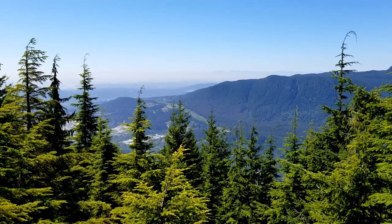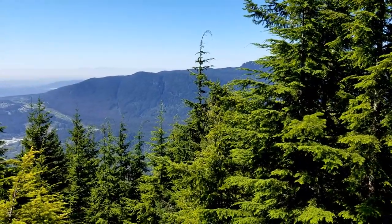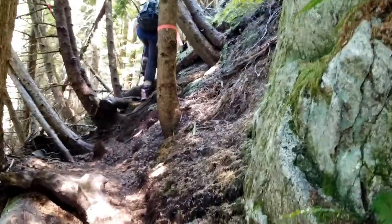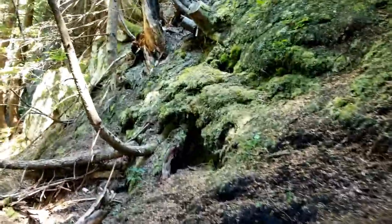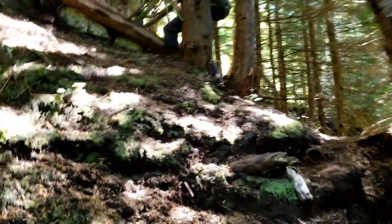And soon we were at the lower viewpoint, but we knew there'd be a better view up there. Nothing ventured, nothing gained — as we go up to the new viewpoint summit. No cache over here; we already found the cache, but there's probably a good view up here. Let's find out.